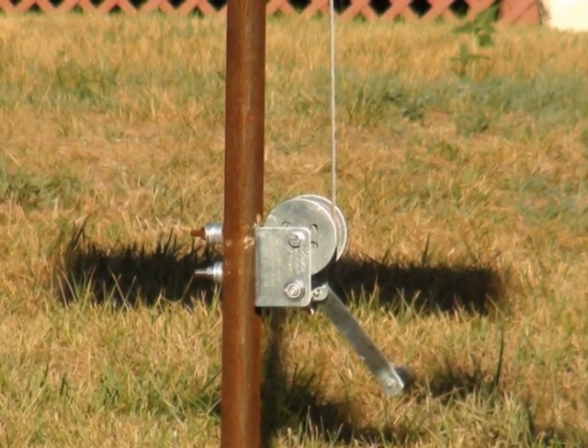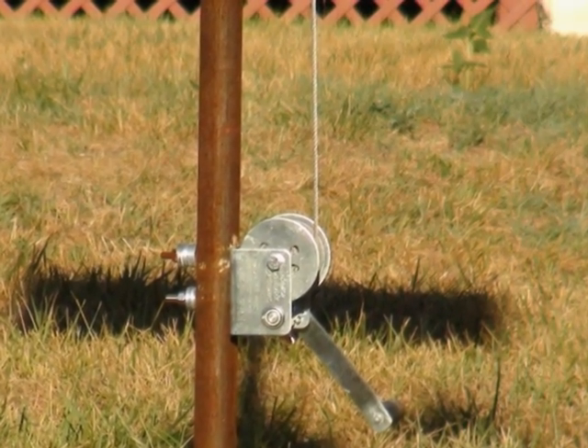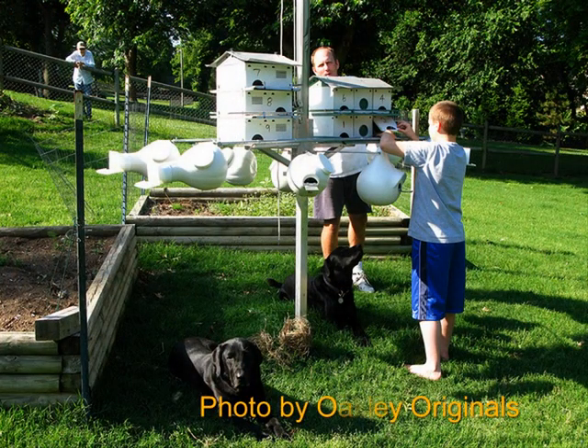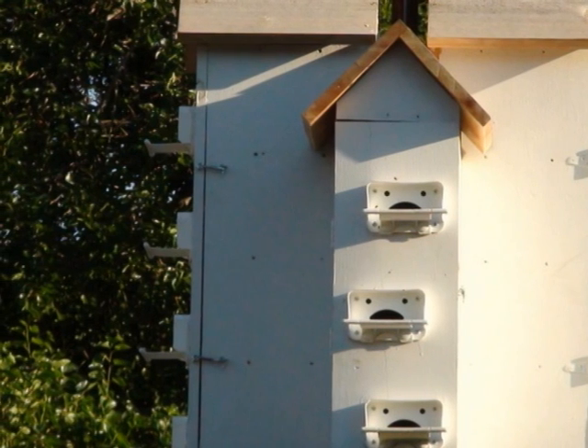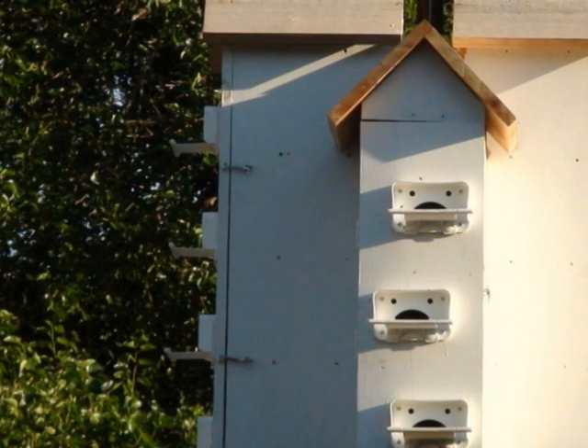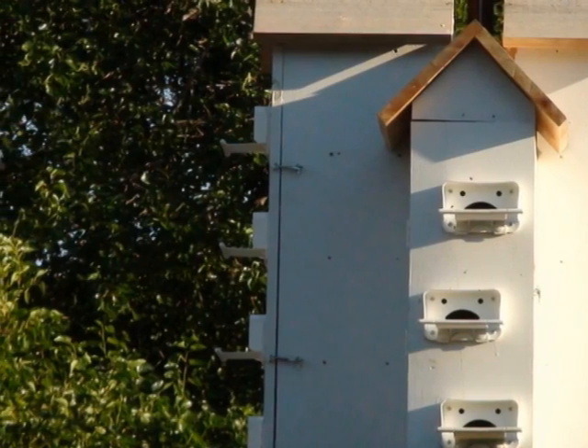Once you've decided on your housing, you need to elevate it in a way that makes it easy to manage. A telescoping pole or a pole with a winch and pulley allows you to raise and lower the house vertically. This makes it easier to check and clean the housing. When you lower and then raise the housing, make sure it's oriented in the same compass direction so that the birds can find their own compartments again. Don't place housing on a stationary or tilt-down pole, as you won't be able to check it easily.